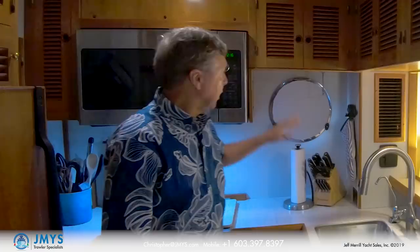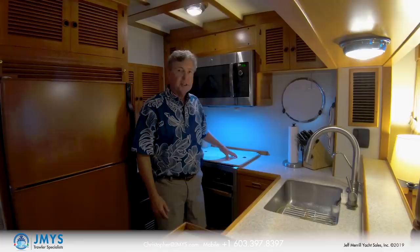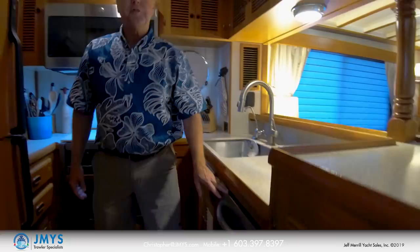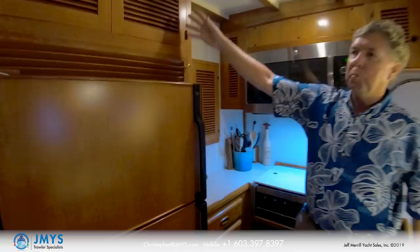There's a microwave convection oven and a Force 10 three-burner propane stove and oven. There are two trash bins — one is a slide-out bin for local storage and the other is a trash compactor for when you're cruising out on the islands. Continuing aft, there's another pantry locker, storage, drawers, shelves, a GE freezer refrigerator, and more storage above. Two people can work in this galley at the same time.